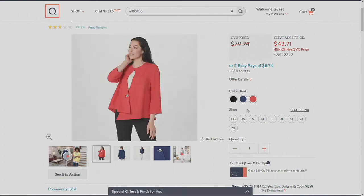Sizes are extra extra small through 3X. Again, it's 45% off. You are saving $36 on this because it's $43.71 with five easy payments of $8.74.